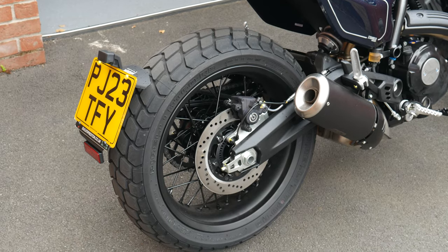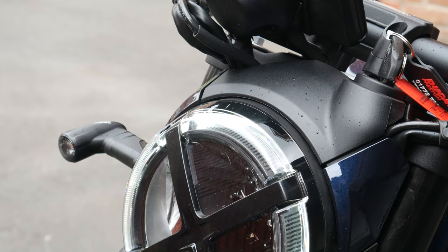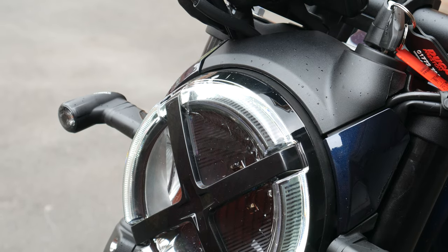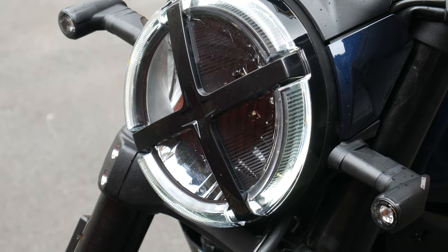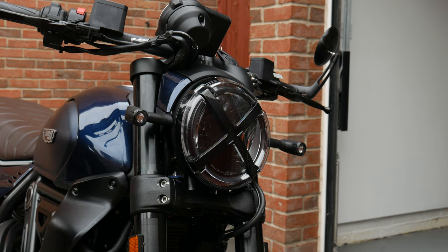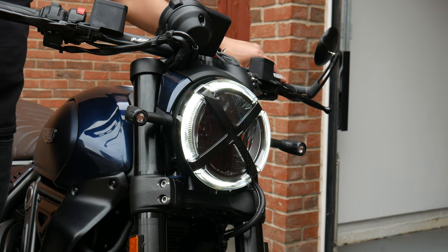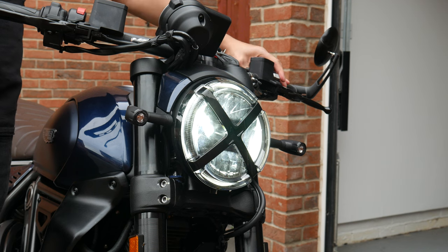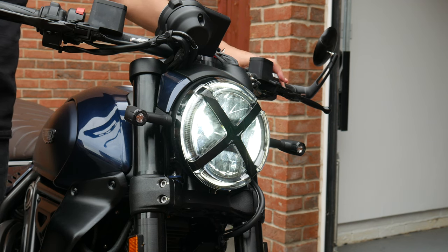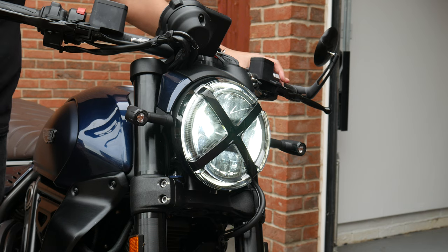They've got full LED everything on the new Scrambler range — LED front headlight, daytime running light, indicators front and back, all LED. It really makes them pop and modernises the bike. When you turn the light on you've got that sharp daytime running light, the LED indicators are really bright, and the high beam is also quite bright — it works well despite the X design element in the middle which is there for aesthetic reasons.